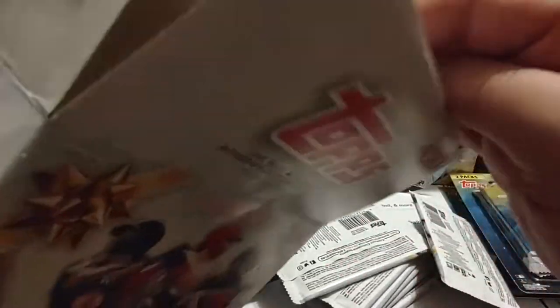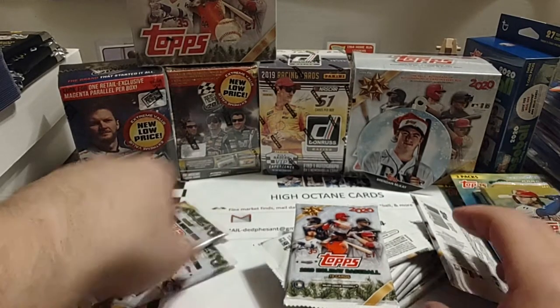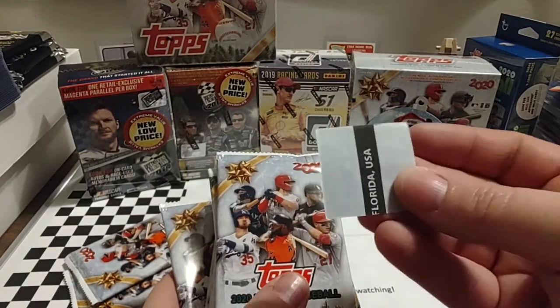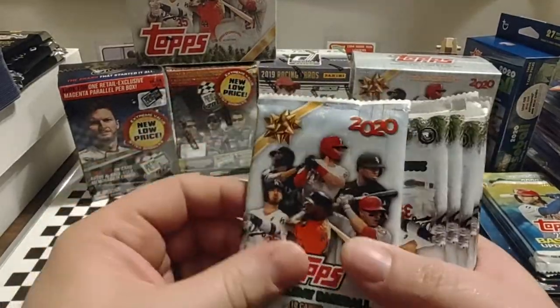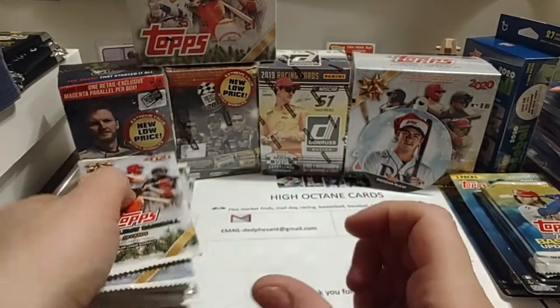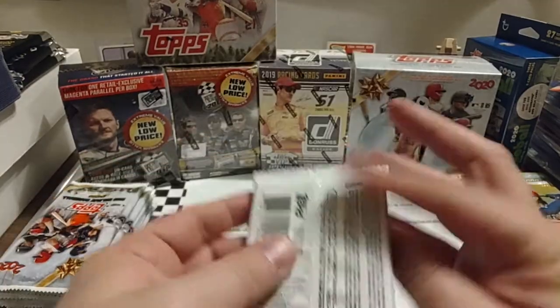It's going to be interesting to find something to keep that sleeved up in. These boxes break down rather nicely — I do appreciate that. So we've got ten packs. I don't think there's anything that discerns which one has the hit, but that one does feel maybe a tiny bit thicker, so we'll open it last. And we'll get ripping right now. Topps Holiday Exclusive 2020, ten cards.